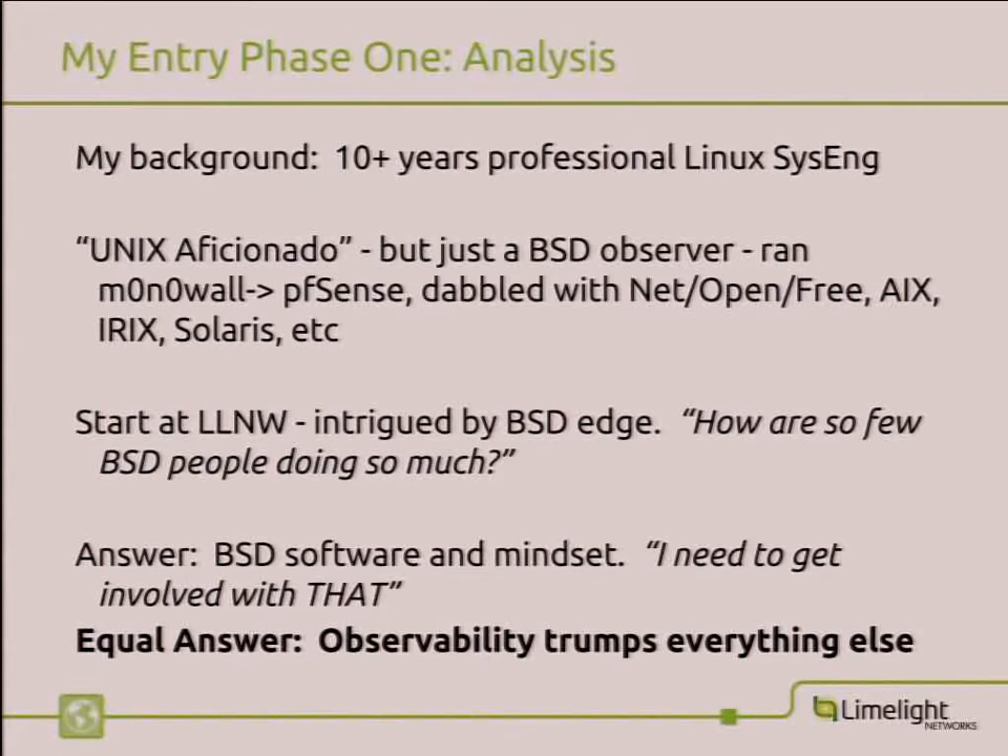One motif to keep in the back of your mind: observability trumps everything else. I think it's even deeper than the context of tracing and figuring out how software works. BSD pulls you into the source tree — you know how your compiler works, what's part of your distribution. It's not just a substrate you're trying to fire JVMs on top of. You actually get involved in your operating system.